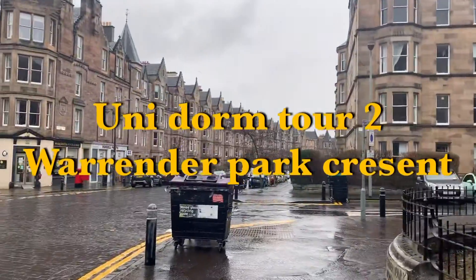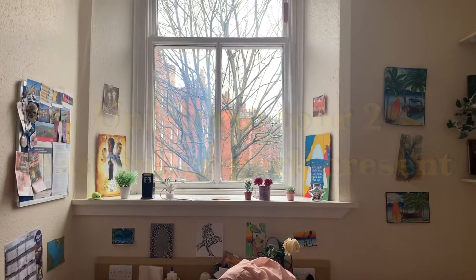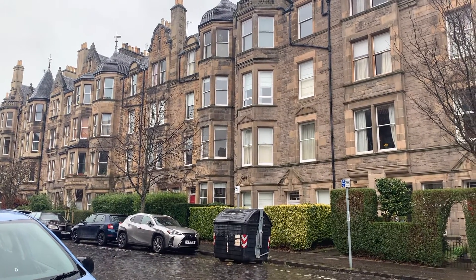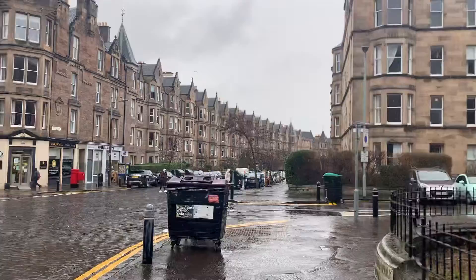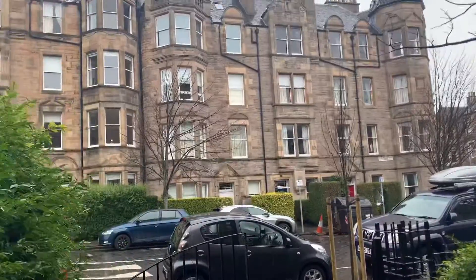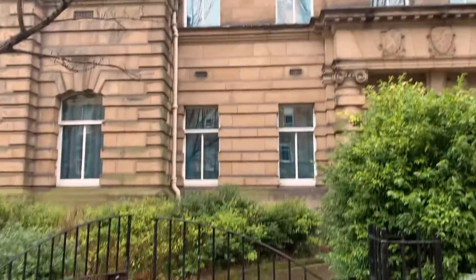This video is the second dome tour of University of Edinburgh. Let's get started. Starting from the entrance of the accommodation, the building is located near Meadows Park on a street with many other flats. It has 13 flats with four to six single-bed rooms.